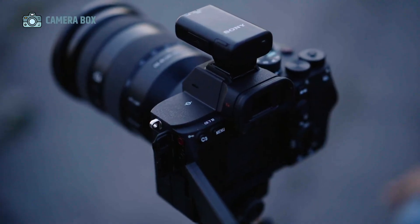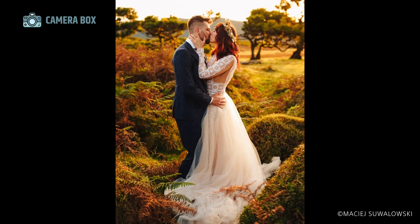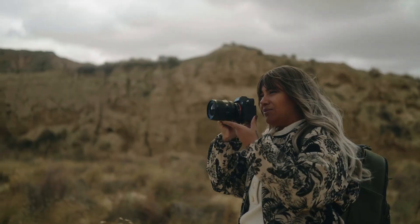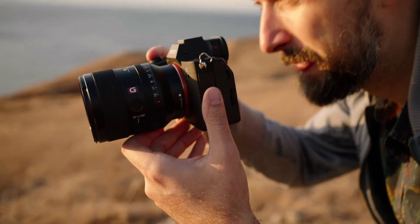Most importantly, Sony appears to have listened to user feedback over the years, addressing concerns such as overheating, limited video functionality, and stabilization — making this new model particularly appealing for hybrid shooters who demand both high-resolution stills and professional-grade video in one package.